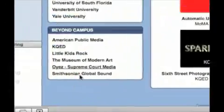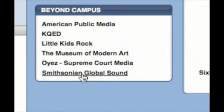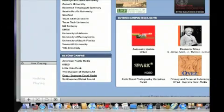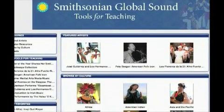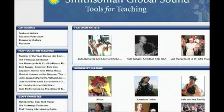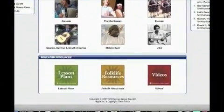They've just extended it beyond campus now, so there's some non-university content that's been put up. Here's an example — let's take a look at the Smithsonian Global Sound. Here it is: Tools for Teaching. There's a whole range of different artists and different cultural music examples that you can access, and basically all these different things are available for downloading and using in your own classroom. You can see lesson plans, different resources, and videos available.